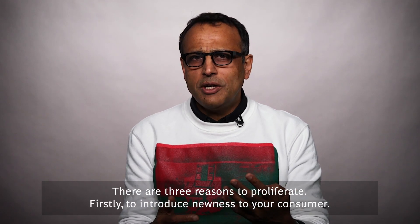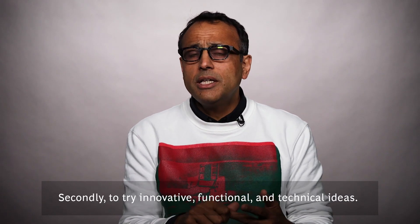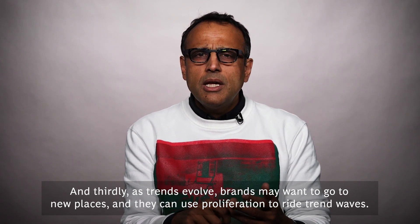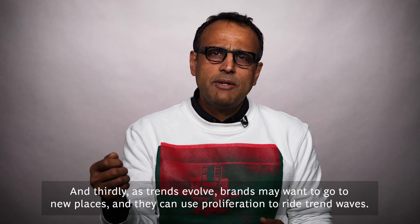There are three reasons to proliferate. Firstly, to introduce newness to your consumer. Secondly, to try innovative, functional, and technical ideas. And thirdly, as trends evolve, brands may want to go to new places and they can use proliferation to ride trend waves.